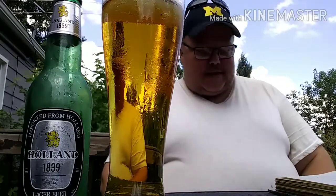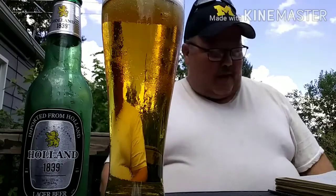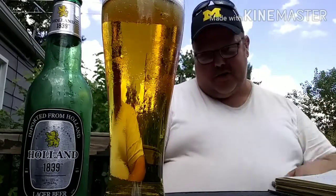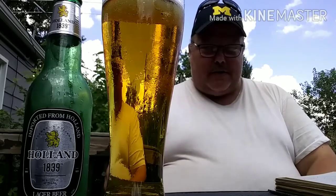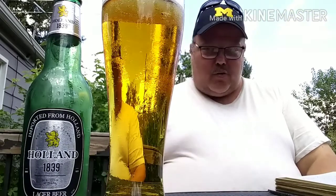It's kind of blonde, kind of blah. I really couldn't find much else on it, other than these guys have been operating for about 175 years. There's really not much to this beer other than it's sold at Aldi's — I don't know where else you'd get it, but that's where I picked it up.